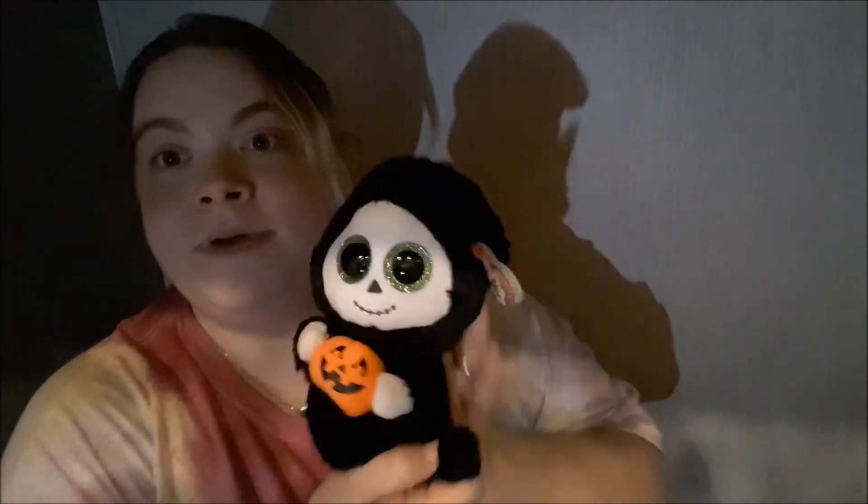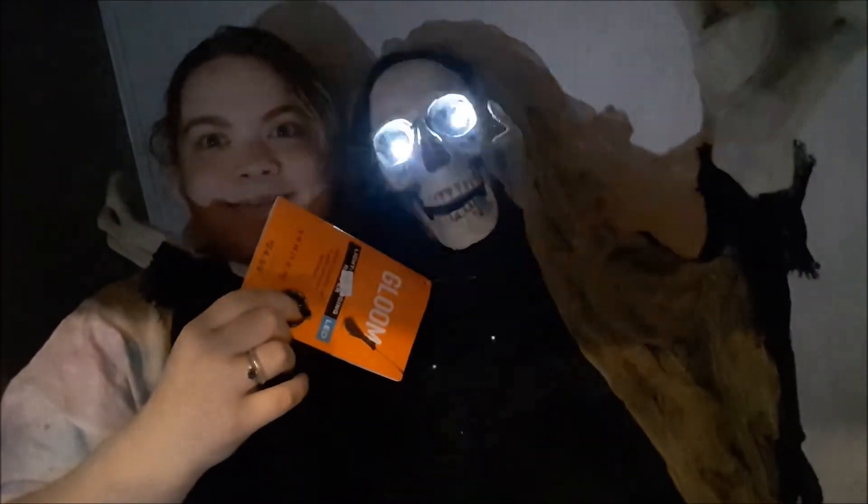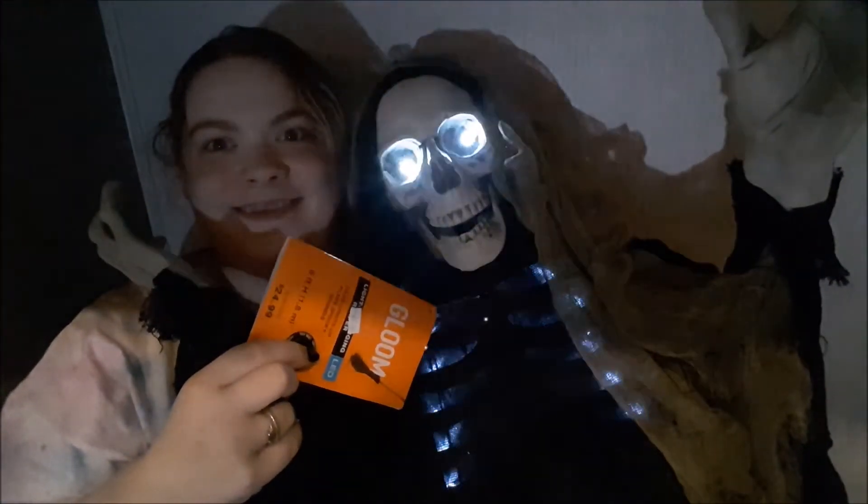Then I got a Beanie Boo — his name is Treat and he's a little cute reaper. The last thing I got is this guy. Let me see if I can press him. That's all I got so far, but I am so excited for this year — I've got so many more decorations. I will see you guys in the next video. Bye!